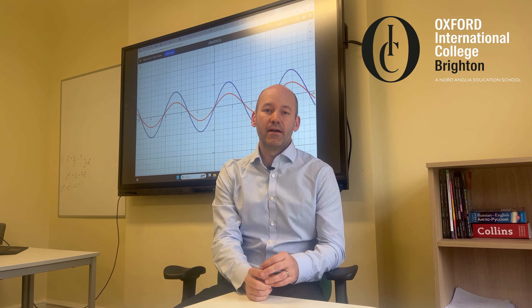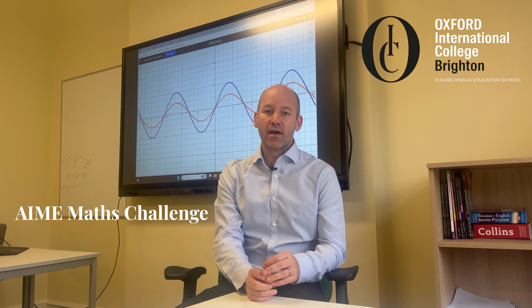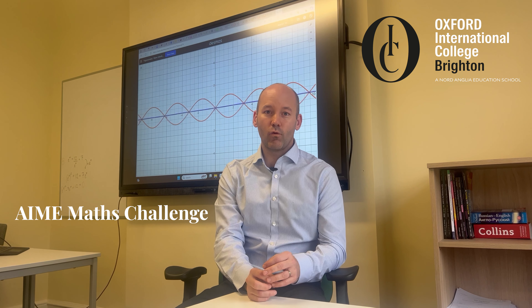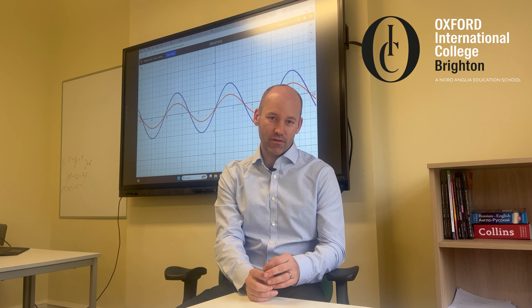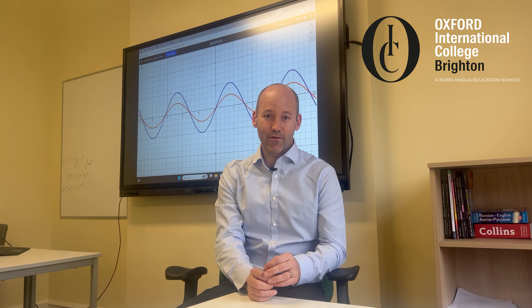So that's the first one, and then the second one is actually a follow-on from the American Maths Challenge. We've got six students that have qualified for that, which will run on the 7th of February. This is a three and a half hour exam, so it's going to be full-on and very difficult.